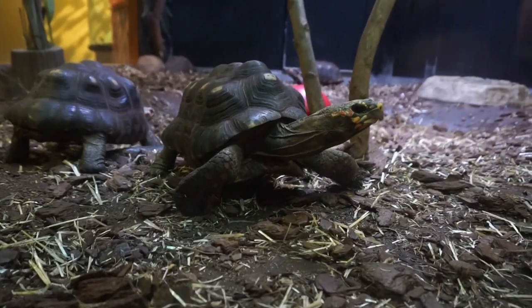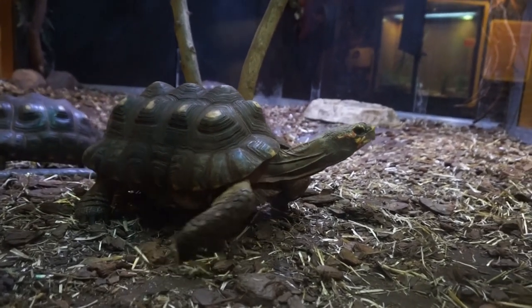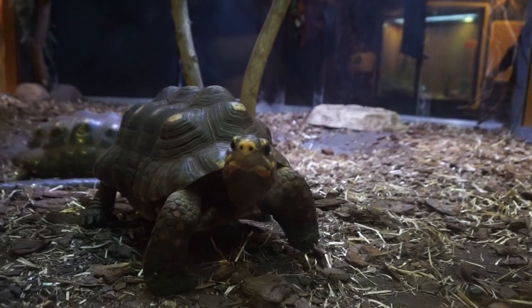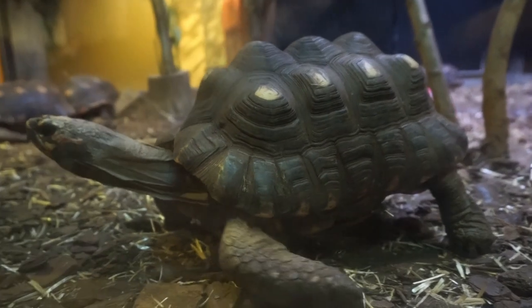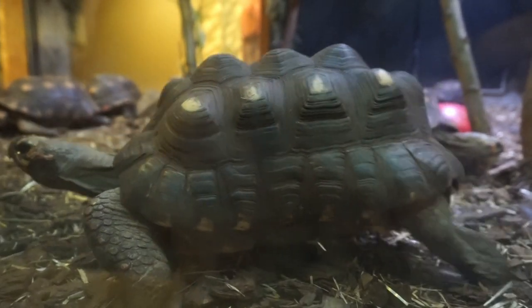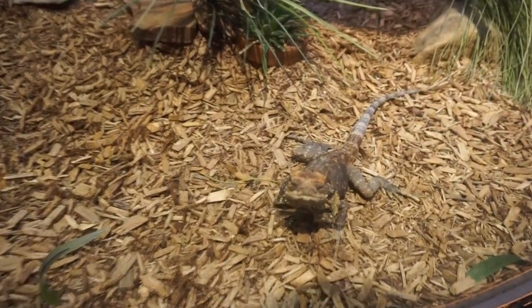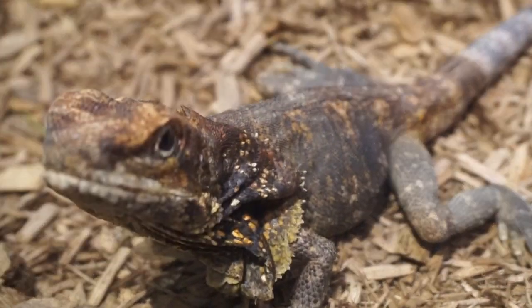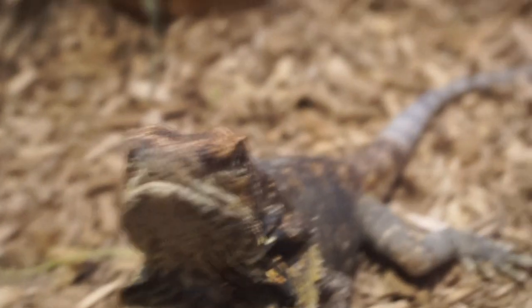Hey there, where are you going? Are you teaching us how slow and steady wins the race? You could be a superstar! This guy right here is a frilled lizard — he has behind his head that little frill that, if he's agitated, would pop up, so I don't want him to be agitated.